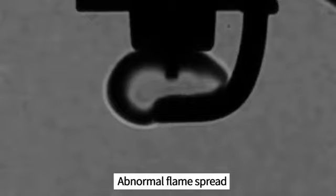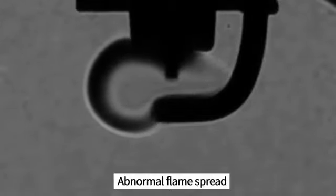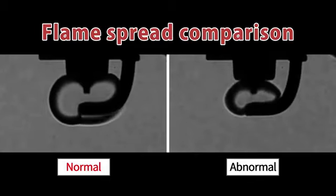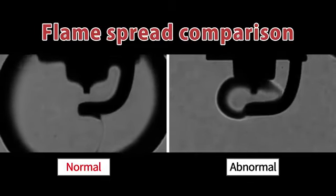When sparks jump sideways, the fuel doesn't burn correctly, leading to incomplete combustion. It's so different when you compare it to normal combustion, right?